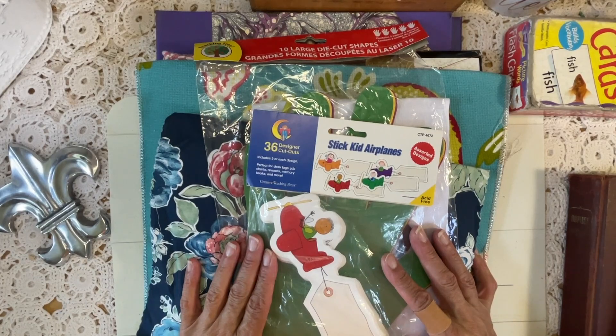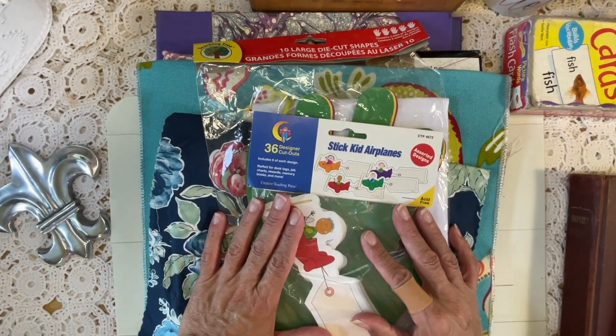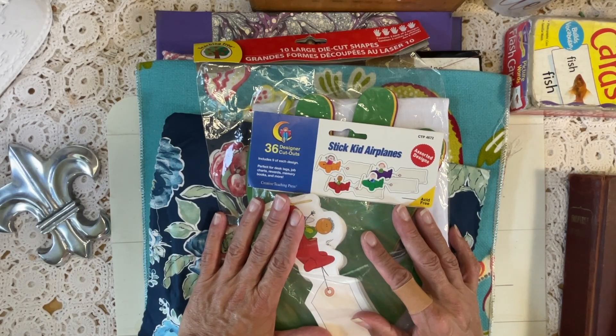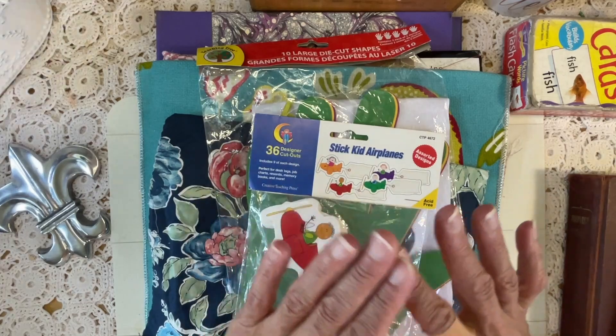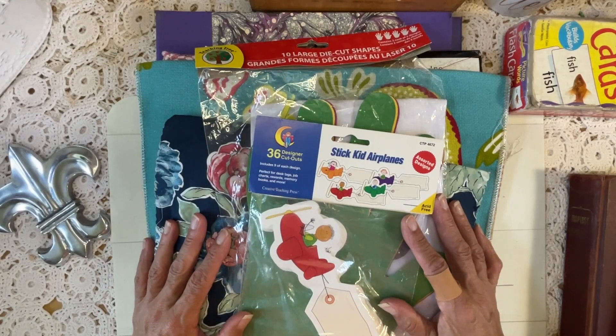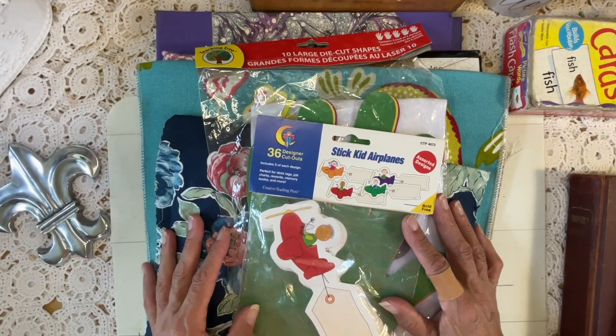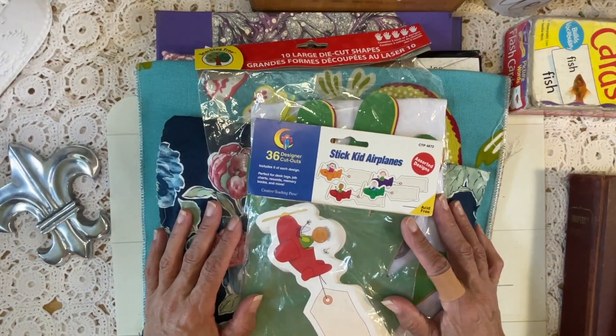I'm going to jump right into this Thrifty Thursday, but I first want to say thank you to Sherry at Turquoise Dreaming for coming up with this hashtag. If you want to join in, it's an open collaboration — she welcomes everybody. I would encourage you to go check out her channel. She is so lovely, and I'm going to put her information in the description.